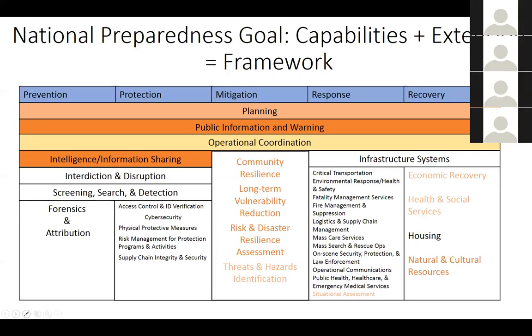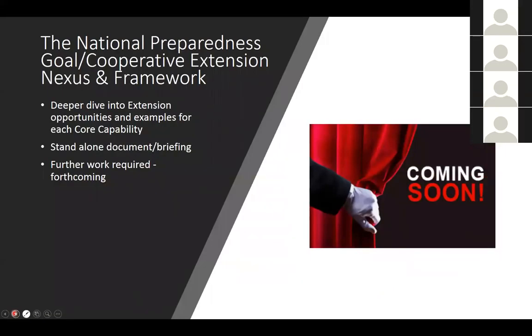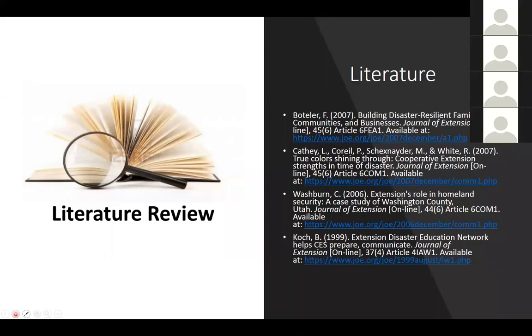With that framework, you can see the potential for a National Preparedness Goal–Cooperative Extension nexus. We need to spend more time on this to create a standalone document or briefing that clearly illustrates how cooperative extension has plugged into those capability areas. I'm working on this; Scott and others in EDEN have expressed interest. I also wanted to highlight a handful of important publications in the Journal of Extension dealing with how cooperative extension has been engaged in the homeland security, disaster, and recovery missions — all hyperlinked for your use.